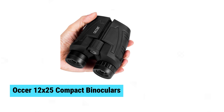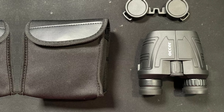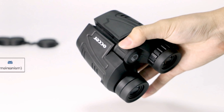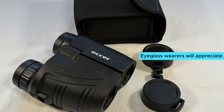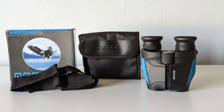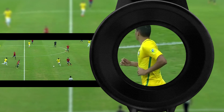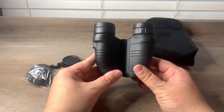Auker 12x25 Compact Binoculars. The Auker 12x25 compact binoculars pack a punch with their 12x magnification and 25mm objective lens, offering a wide field of view at 273 feet per 1,000 yards. These binoculars excel in clarity thanks to FMC broadband coating and premium BAK4 prism. Eyeglass wearers will appreciate the adjustable eye cups for comfortable viewing. Lightweight and portable, they're ideal for bird watching, camping, and sports events. With a lifeproof waterproof design and a comfortable grip, these binoculars are perfect for adults and kids alike.